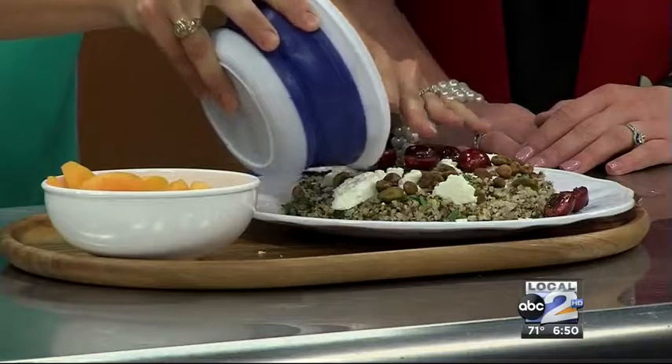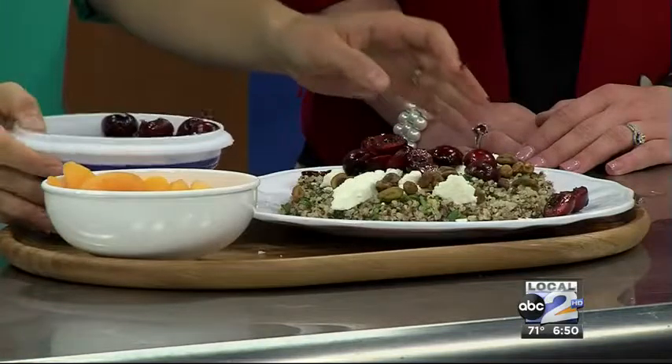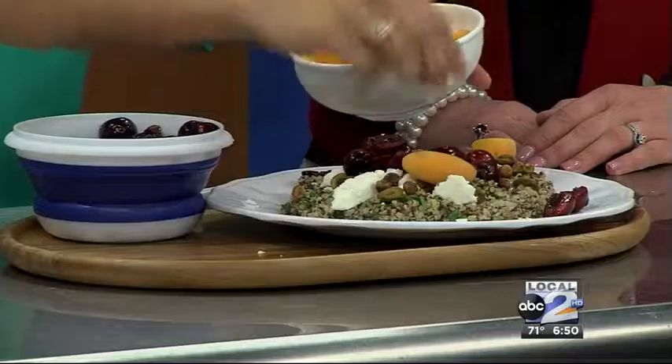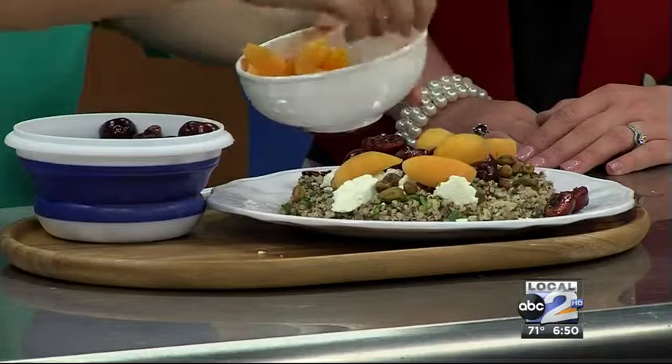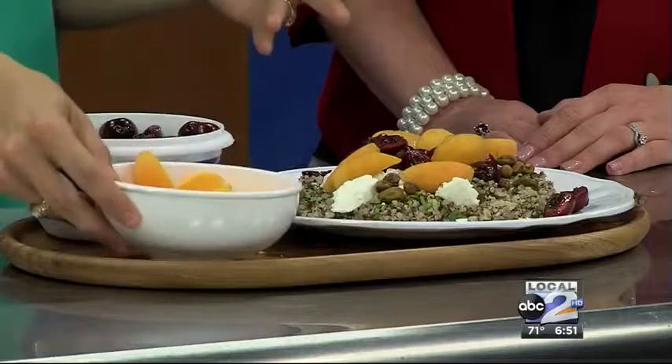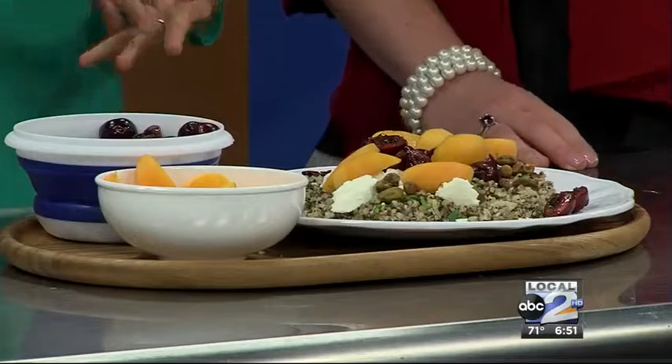We have these cherries on top of the salad, and we have some feta and pistachios already added on there. These cherries are so good for you — they're actually listed in the top 20 foods for antioxidant capacity. The red color that you see in cherries comes from anthocyanins, which gives them that really vibrant red color. They're also very good if you need help going to sleep — they're very high in melatonin, which helps regulate your sleep patterns.